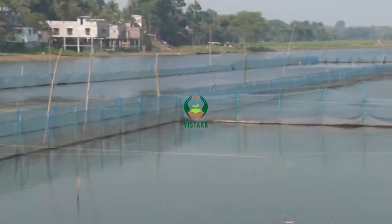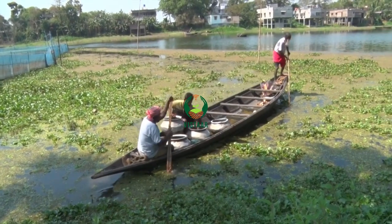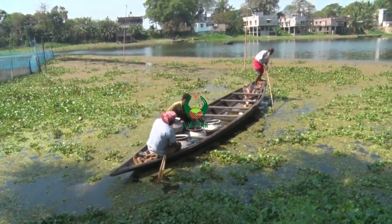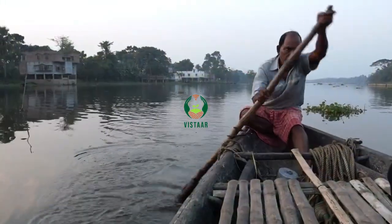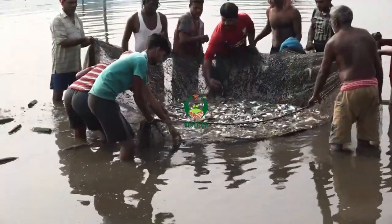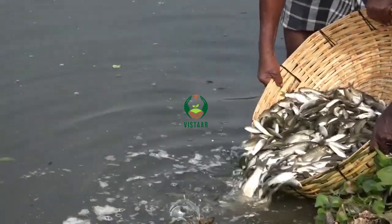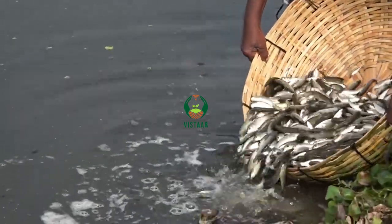ICAR Central Inland Fisheries Research Institute has initiated an ecosystem-based wetland management program to support the livelihoods of the wetland-dependent community of Beledanga Beel, as a part of the ICAR VoilFish W3 project and the Scheduled Caste Sub-Plan since 2019.